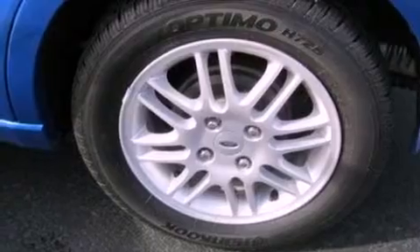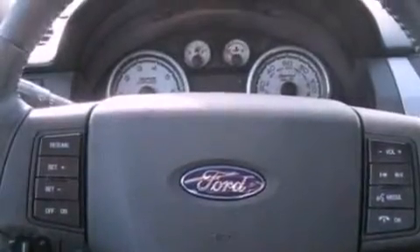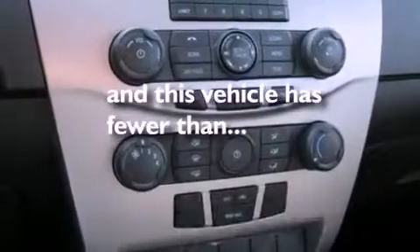The following features are also included: air conditioning, full power accessories, a four-wheel independent suspension, a security system, a chrome grille, privacy glass, an anti-lock braking system, side curtain airbags, and this vehicle has less than 24,000 miles.